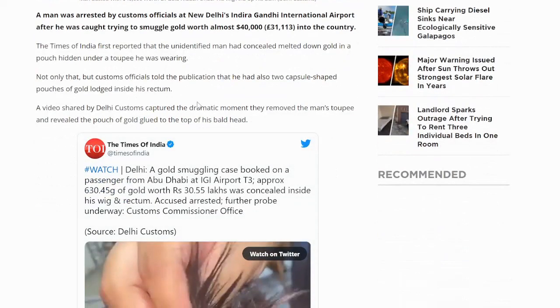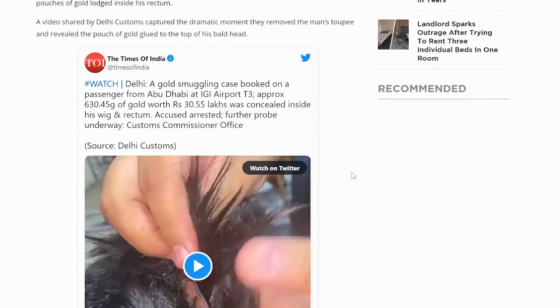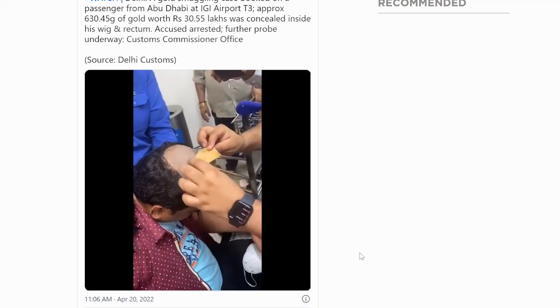A video shared by Delhi Customs captured the dramatic moment they removed the man's toupee and revealed the pouch of gold glued to the top of his head. Approximately 630.45 grams of gold were concealed inside his wig and rectum. The accused has been arrested and there's a further probe underway. And in the video, you can see them pull the piece out and there's where the gold is tucked inside that pouch.